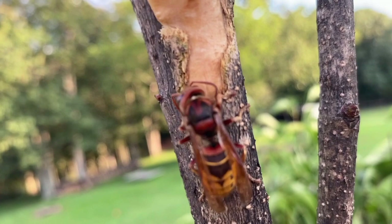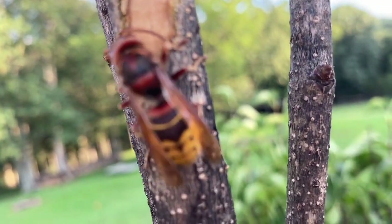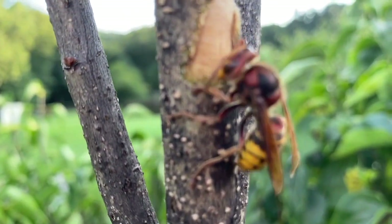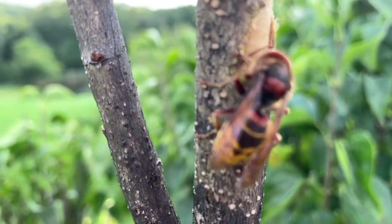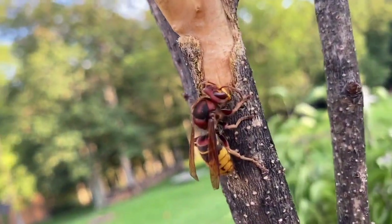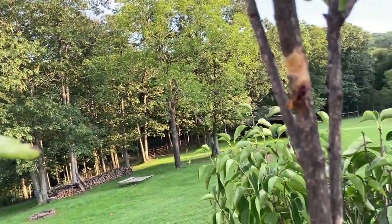I'm amazed how close she's letting me get - I'm like two inches away from her right now. I should say 'her,' it's a her not a him. Oh, she just spotted me - she's like, hey, get out of here!